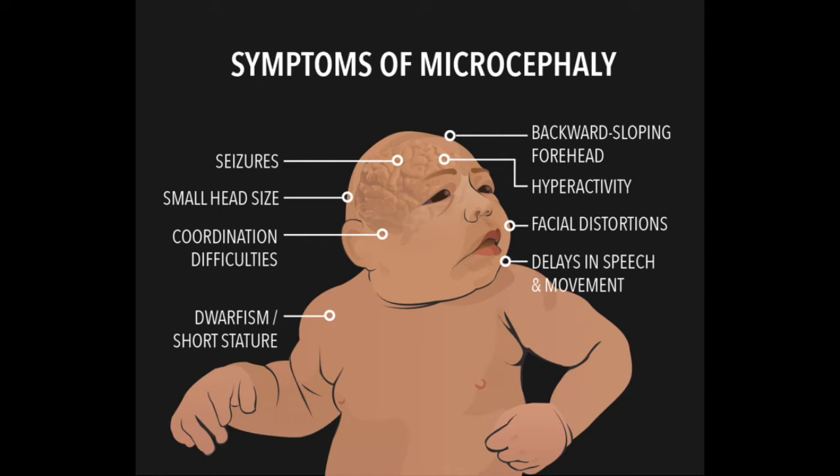During pregnancy, a fetus's head grows because the brain is growing. Microcephaly occurs when a baby's brain hasn't developed properly during pregnancy or has stopped growing after birth. There's still a lot we don't know about Zika virus, including how likely it is that Zika virus passes to a fetus or baby or results in birth defects when a woman is pregnant and becomes infected.